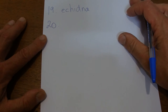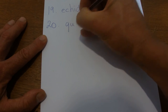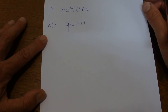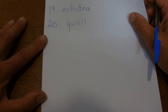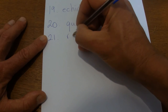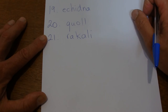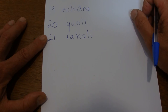The next animal is called a quoll. It's a spotted animal about the same size as a cat that likes to eat smaller mice and that sort of thing. That's called a quoll. The next one is a rakali — that's the Aboriginal name for a water rat, so it's a rat that lives in the water, called a rakali.